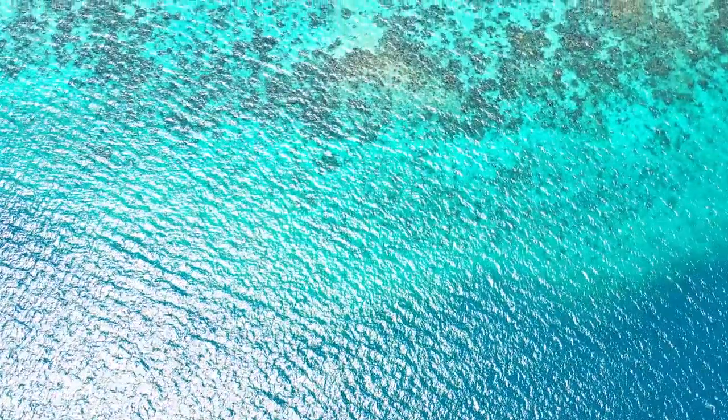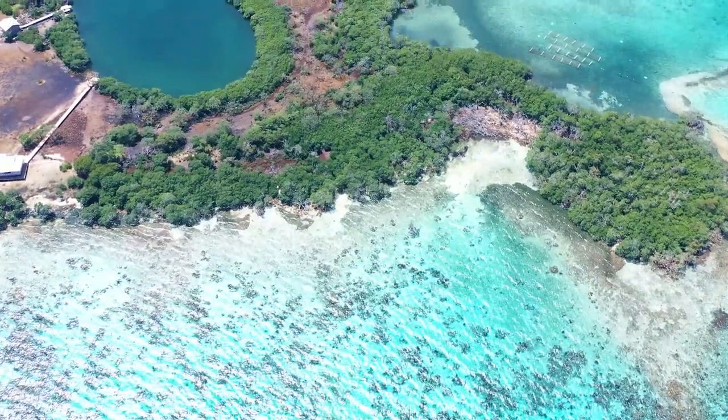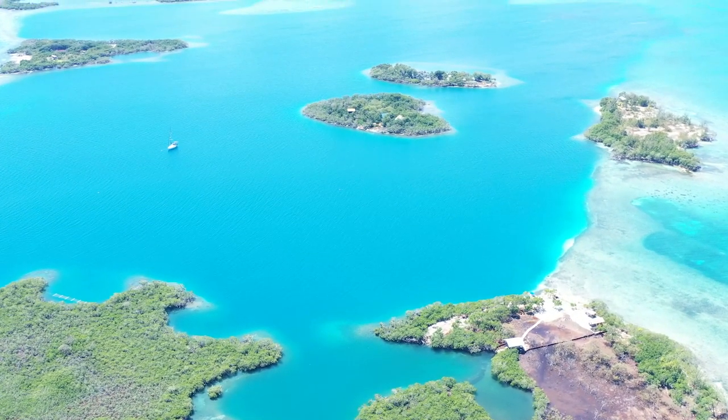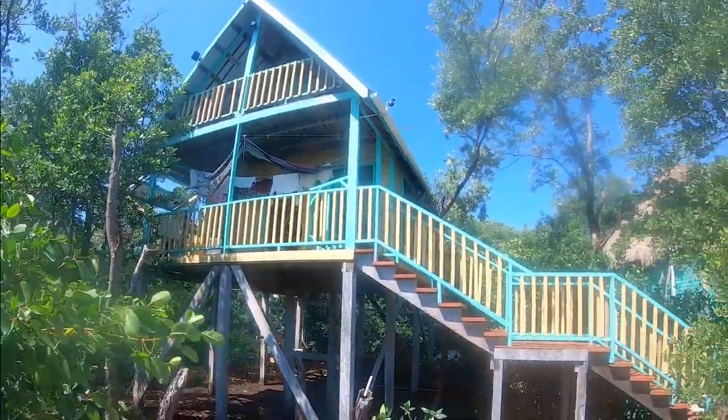Everything is on the field, because we are on water.